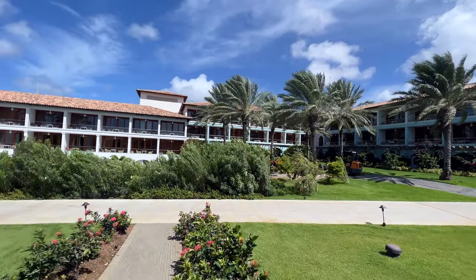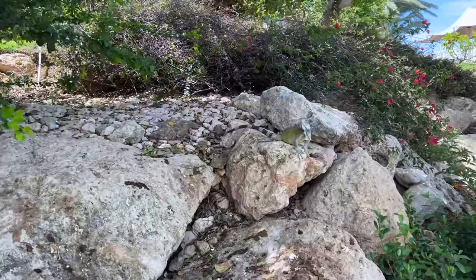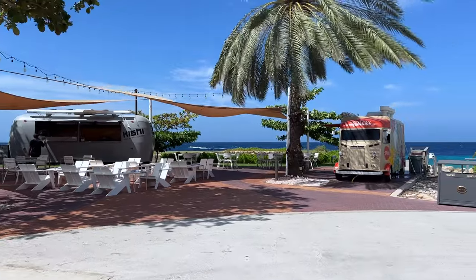These are some of my favorite grounds of any Sandals property. It is a very large resort. They have food trucks — we passed by a movie that was going on outside. There's just always something great going on here.